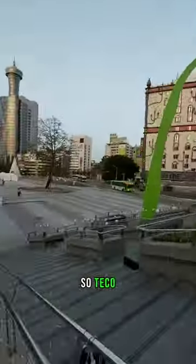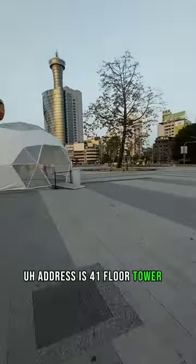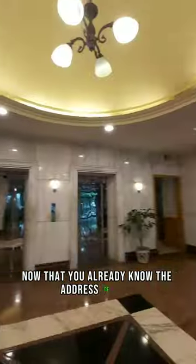First and foremost, you need to know where TECO is. The TECO address is 41st Floor, Tower 1, RCBC Plaza, Ayala Avenue, Makati.